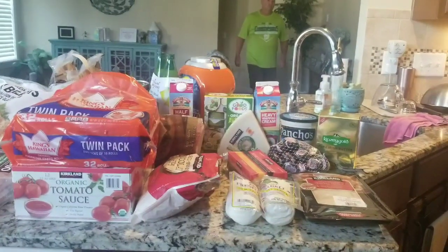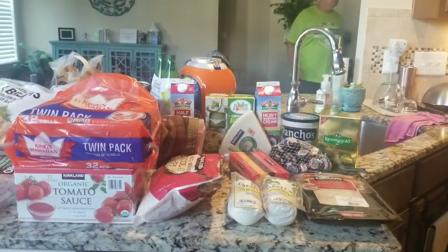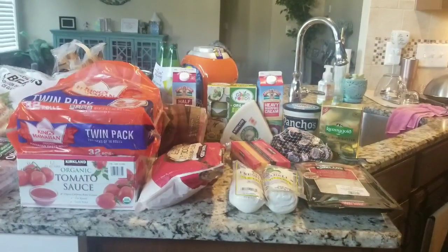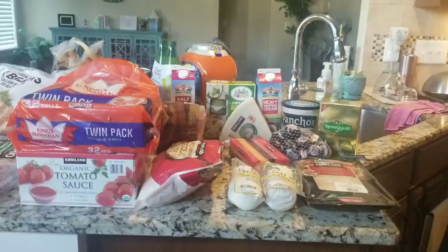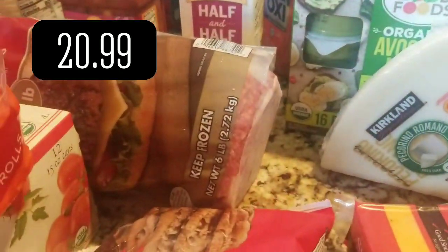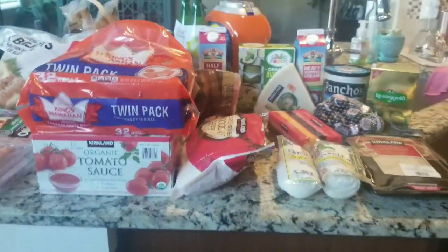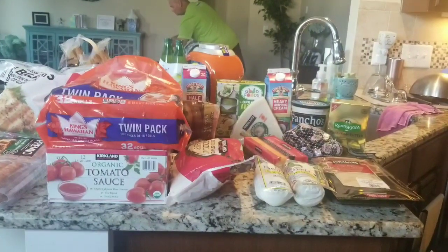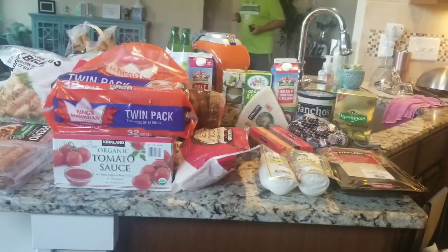Some of the stuff that was missing: paper towels, romaine lettuce, ground beef — gone, both fresh and frozen. Although, I did find burgers, which was good, because that's what we're making for Labor Day. And avocado oil, gone.